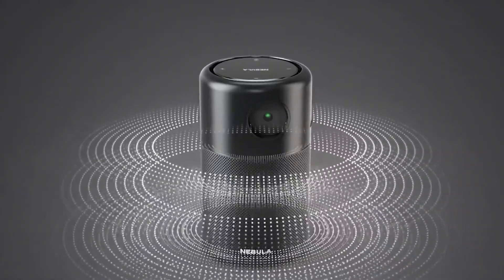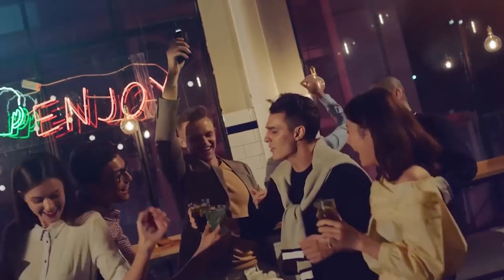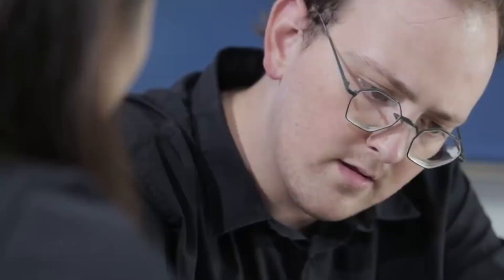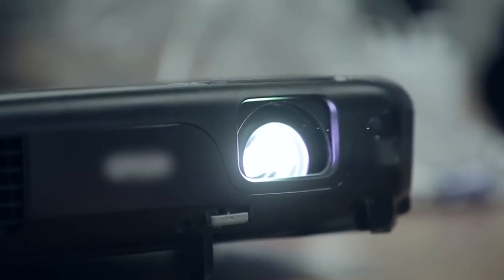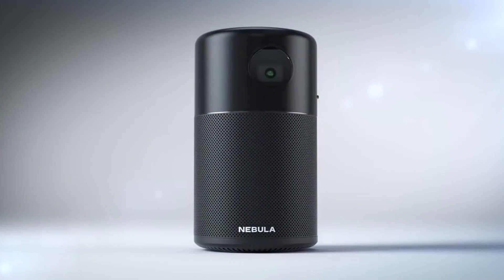In addition to its main function, the device works as an ordinary wireless speaker. The projector's battery lasts for 3 hours of playback, which is enough for one full-length film. In addition, you can listen to music using the Bluetooth speaker mode for 40 hours. This projector costs $270.